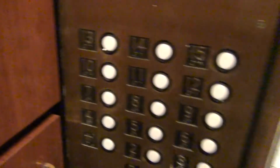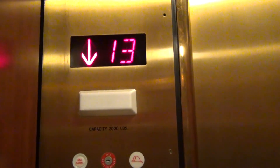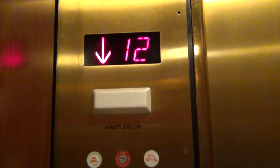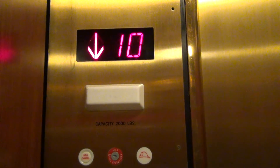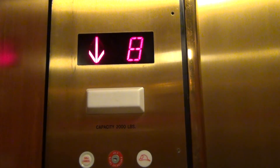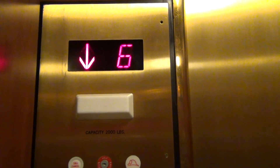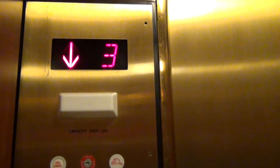Here's the 13th floor, and we'll now go down to the lobby. Basement is large. Notice that this elevator does go to the basement — the one we were using last time did not.